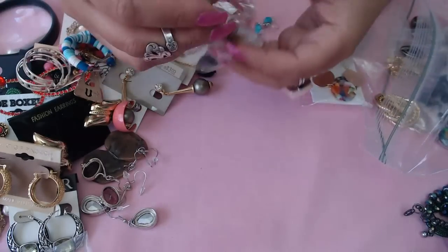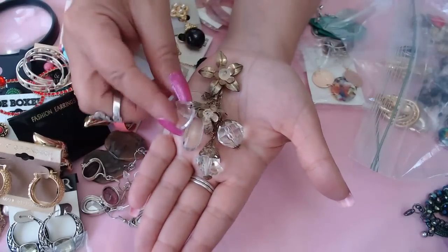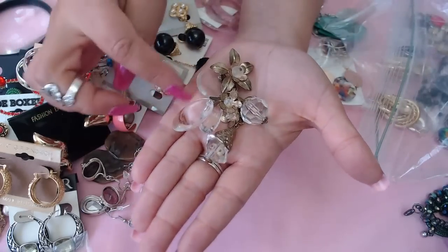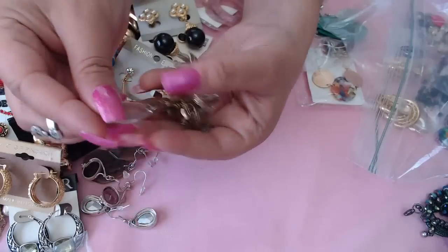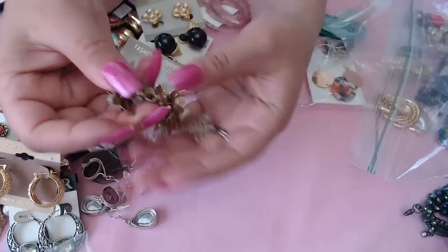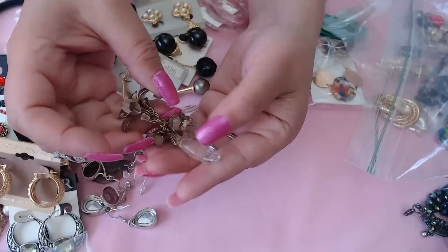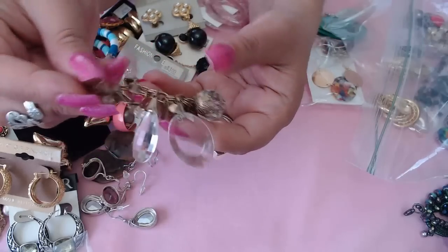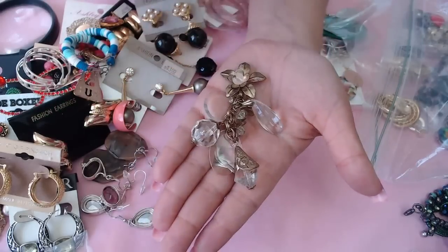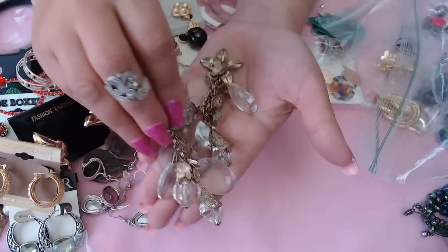Oh, look at this one — pretty old vintage chandelier style earrings. They all have bales — most of them do. That's how you can tell they're chandelier style. They're plastic so very lightweight and easy to wear. And we do have both of them.